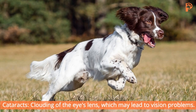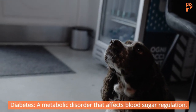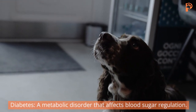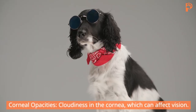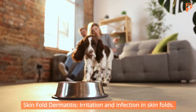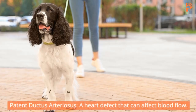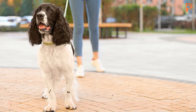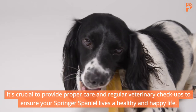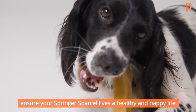Minor concerns include: Cataracts, clouding of the eye's lens which may lead to vision problems. Diabetes, a metabolic disorder that affects blood sugar regulation. Corneal Opacities, cloudiness in the cornea which can affect vision. Skinfold Dermatitis, irritation and infection in skin folds. And Patent ductus arteriosus, a heart defect that can affect blood flow. It's crucial to provide proper care and regular veterinary checkups to ensure your Springer Spaniel lives a healthy and happy life.